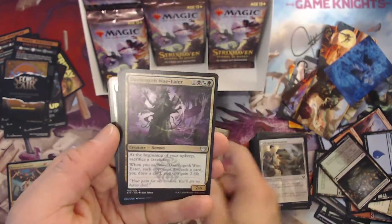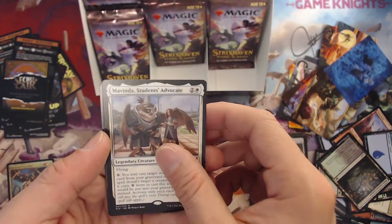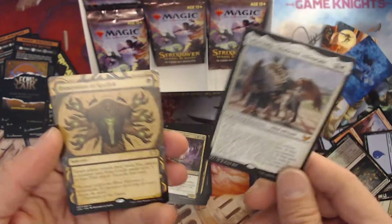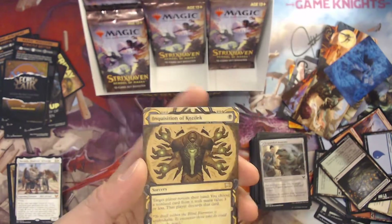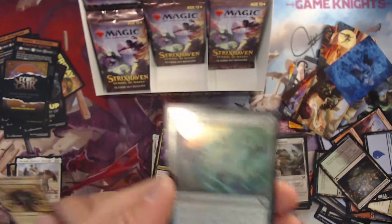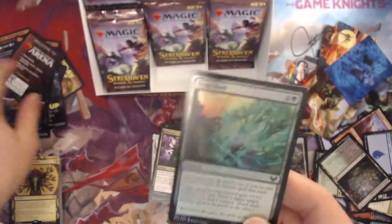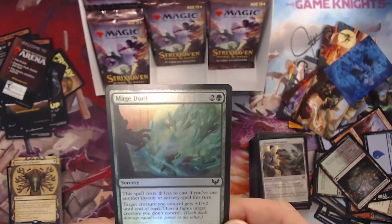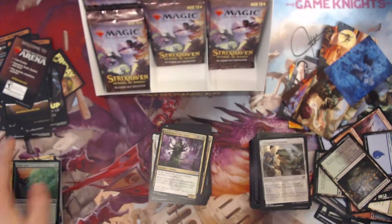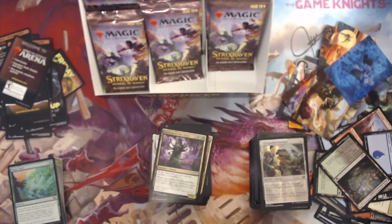Ten the pests, okay. Velomachus Woe Eater — alright, nice, another mythic! Probably the most mythics I've got so far. Inquisition of Kozilek — very nice, really cool artwork. And Major Duel — two less, plus one plus two and you get to fight. Interesting. Now we're down to the last six packs.